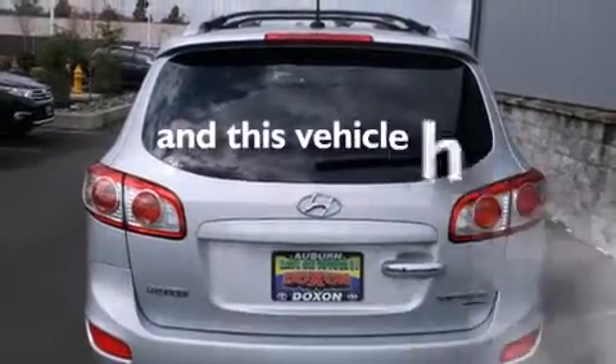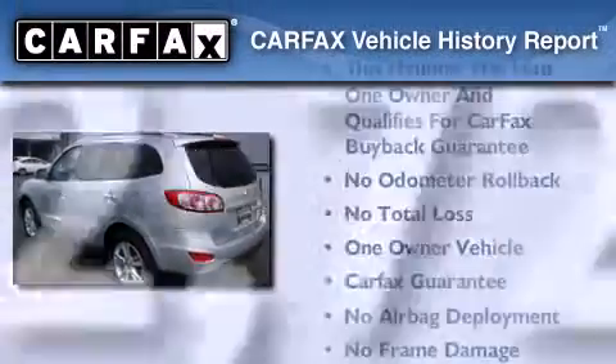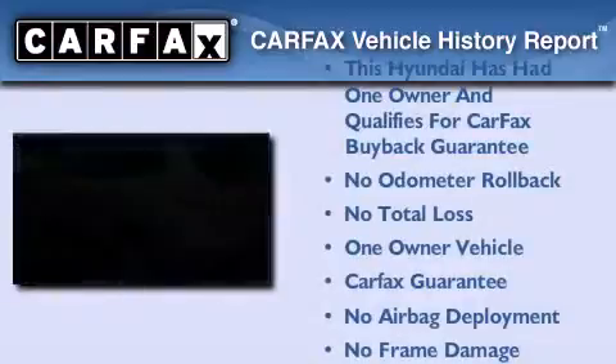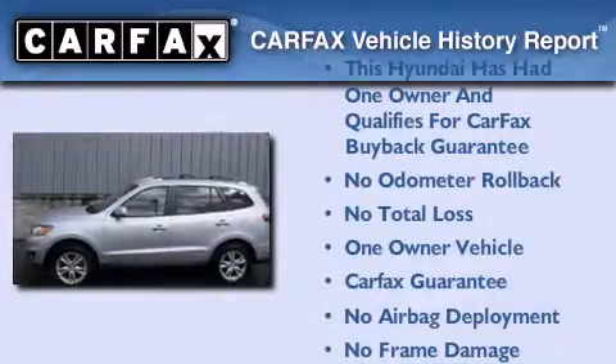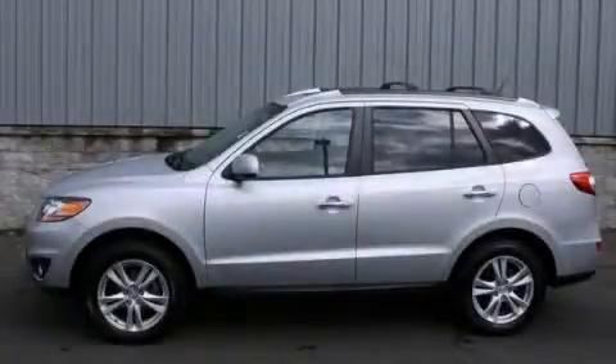This vehicle has fewer than 63,000 miles on the odometer. This Hyundai has had only one owner and it qualifies for the Carfax buyback guarantee. This automobile won't last long at this price — call and arrange a test drive now.